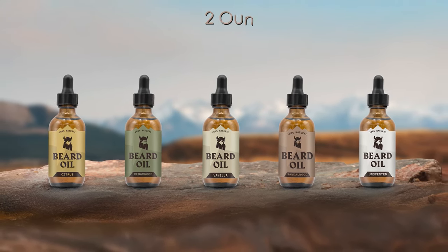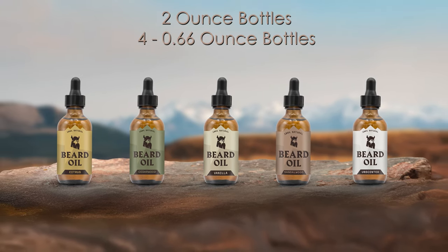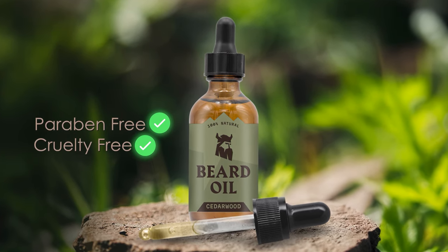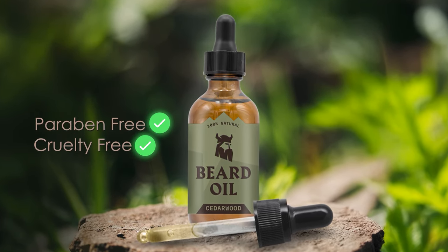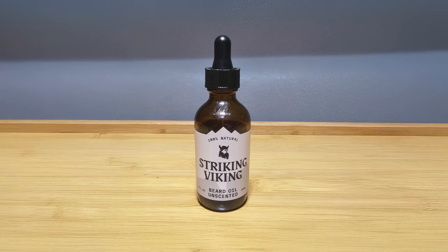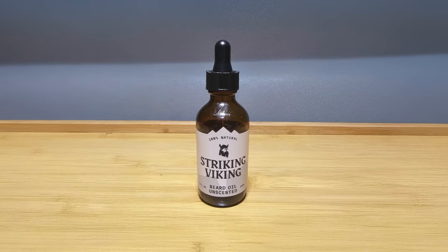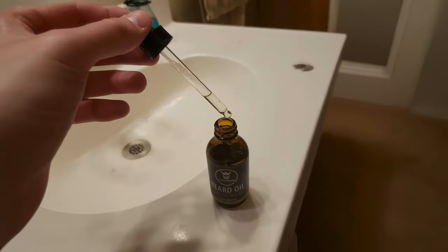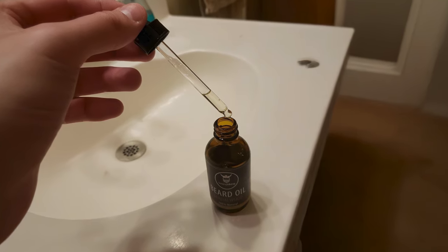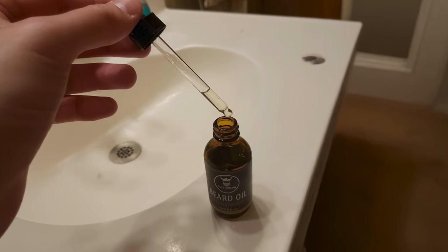Available individually in 2-ounce bottles or as a variety pack with 4.66-ounce bottles, this paraben-free and cruelty-free product is designed to reduce itchiness and irritation while promoting beard growth and manageability. The oil's lightweight composition ensures quick absorption without leaving a greasy residue, adding luster and shine to the beard. The convenient dropper applicator makes it easy to control the amount of product used, while the natural ingredients help maintain beard health and appearance through daily use.